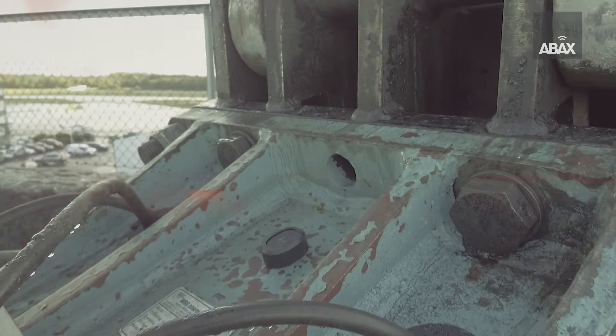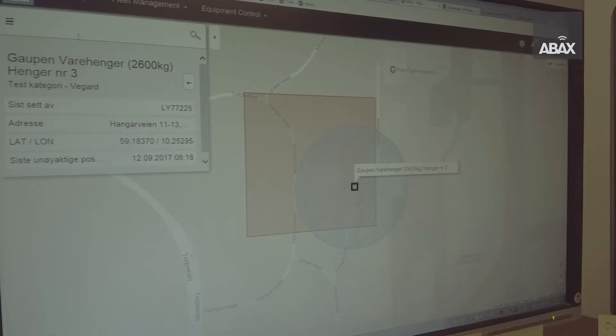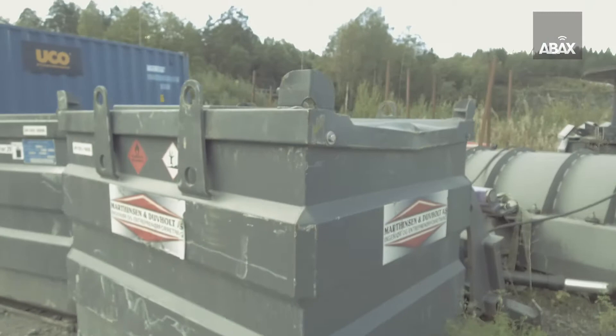The ABAX Mini is activated by pressing a single button. It's a smart, cost-effective way to track power tools, portable equipment and help you to keep an accurate inventory, making it easier to manage job sites. The ABAX Mini uses Bluetooth and the ABAX Global Network for location reporting.